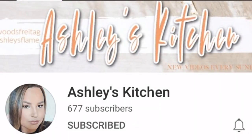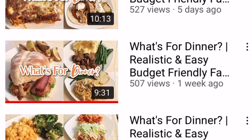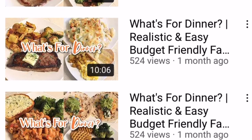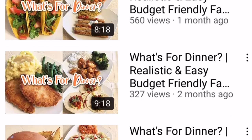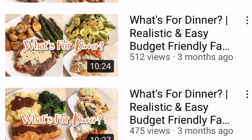This week's What's For Dinner is in collaboration with Ashley from Ashley's Kitchen. So make sure when you get through watching my video, you go check out the description box and click on the link and go watch her What's For Dinner from today. She shares What's For Dinner every single week and I promise you, you will not regret going to check out her channel. She shares some delicious dinners over there.